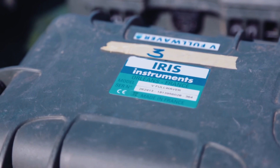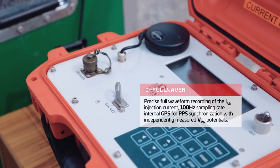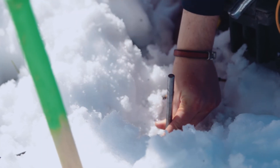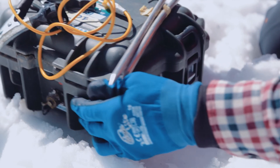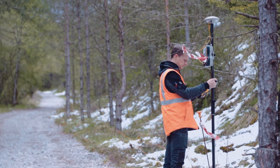We make use of devices developed by the French company Iris Instruments. This system is called Full Waver because it is made up of autonomous reception boxes that are able to record the electrical potential in the soil with a frequency of 100 Hz. Therefore, a measurement is recorded every 10 ms.